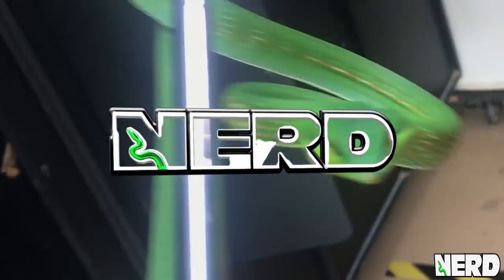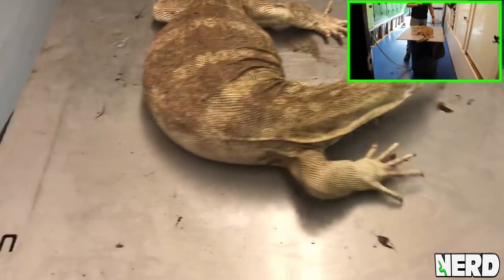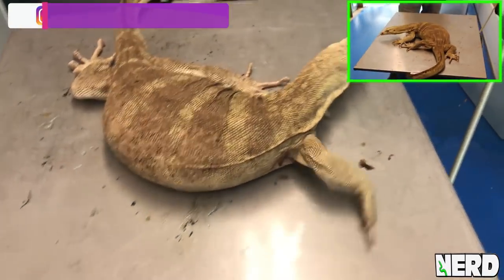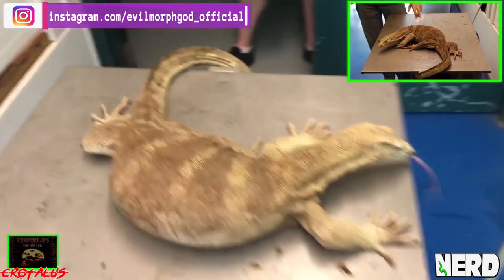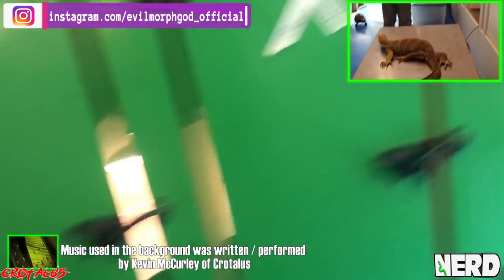This one is gravid to black dragon, and that one's gravid to T-positive. So that's T-positive to black dragon, and this one is T-positive to T-positive.